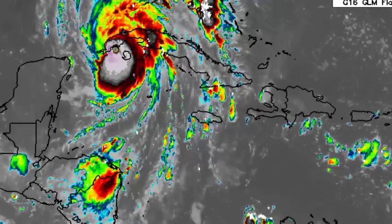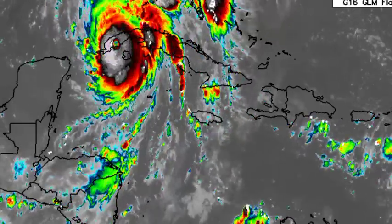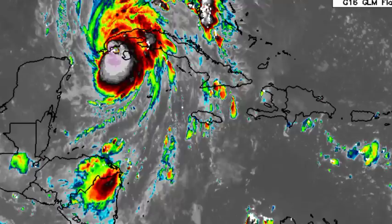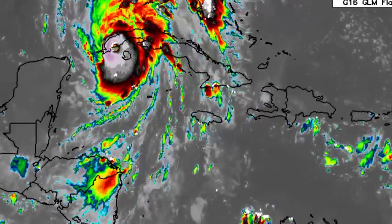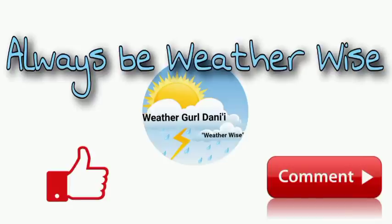Thankfully, Ian is likely not going to be at its strongest at the time of landfall. Nevertheless, it is still a very dangerous situation — it is going to likely be a major hurricane, a Category 3, at that time. I can't emphasize enough that you should take the necessary precautions, stay safe, and do not take any unnecessary risks. If you have any questions, leave them down in the comments, and remember to always be with the wise.